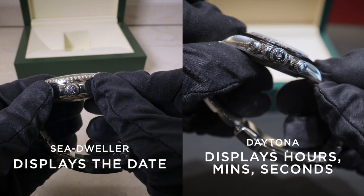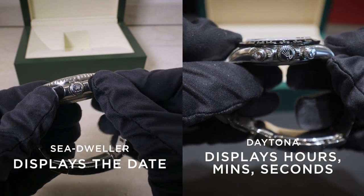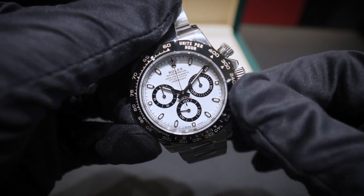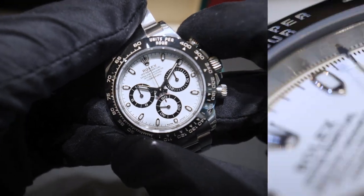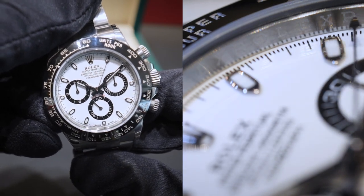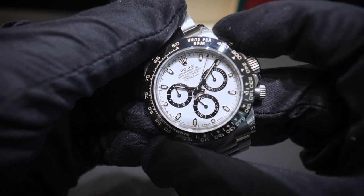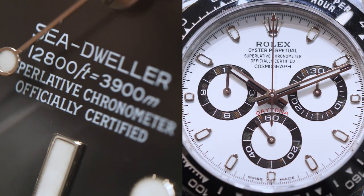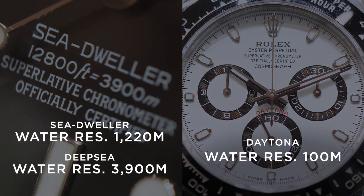Whereas a racing watch like the Daytona, of course, has a chronograph. It has a second hand in the centre which can be as precise as one-eighth of a second — that's what those little divisions around the edge are. It also has an hour counter at the nine-hour mark and a minutes counter at the three-hour mark. The Daytona is 40 millimeters, with water resistance going to just 100 meters, because why would you need to take this watch diving? It is a racing watch.